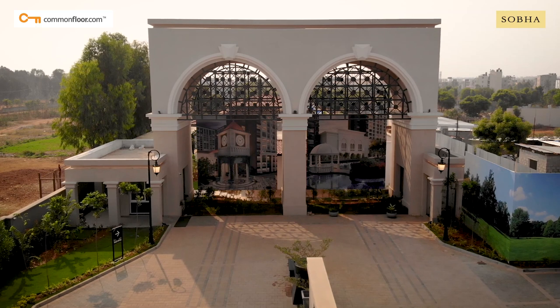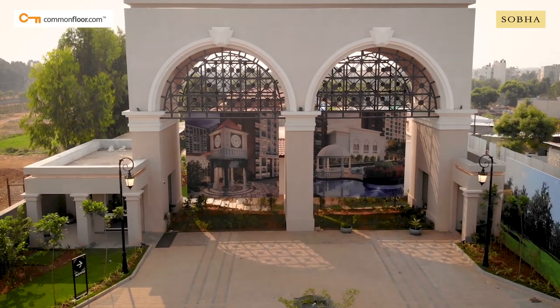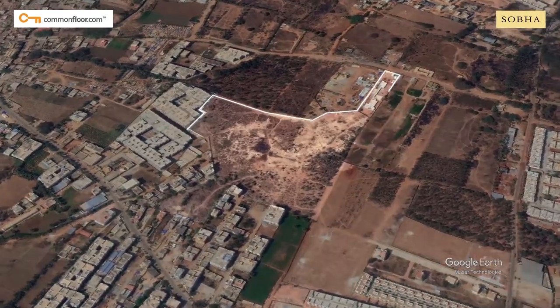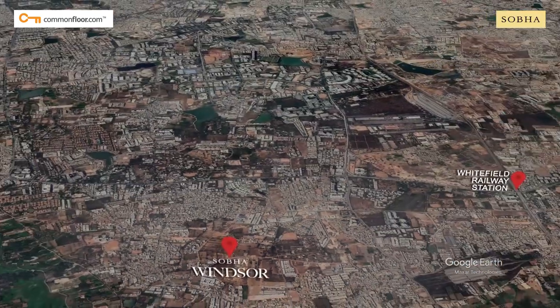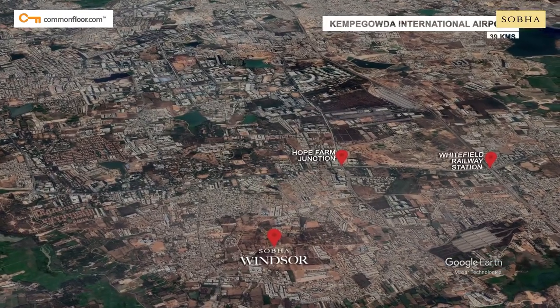The majestic entrance gate welcomes you to the project sprawling across an area of 14 acres. A whopping 9 acres have been earmarked for parks and open spaces for you to enjoy the true sense of freedom and fresh air.